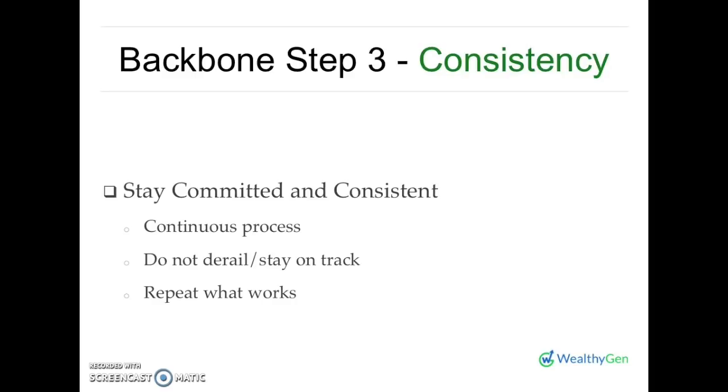Do not derail — stay on track. From your evaluation, you must have seen something that works, so repeat what works and continuously do the things that ensure your income continuously flows. Continue saving — save consistently. And invest, invest, invest. Investment is the key. It is your investment that you will fall back on when you are retired or when you are no longer able to work or pursue the engagements you're pursuing right now. By all means, remain consistent. Do not derail and stay on track — it is one major key to success, to wealth building, and to sustainable wealth.